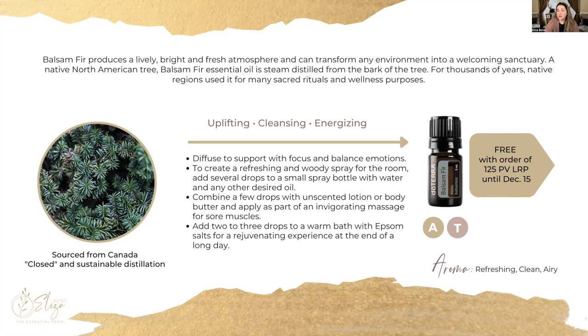This oil is safe for aromatic as well as topical use. This oil is not available in doTERRA's regular inventory of products — you can only get it during special promotions like this month. Balsam fir is very bright, very fresh, clean, and it can transform any environment into a welcoming sanctuary. This is a native North American tree that is steam distilled from the bark.